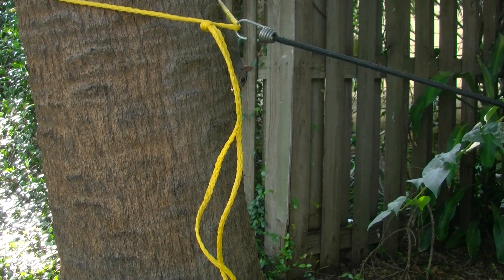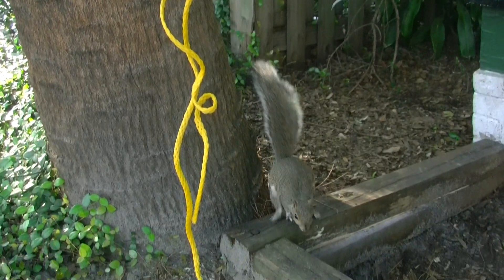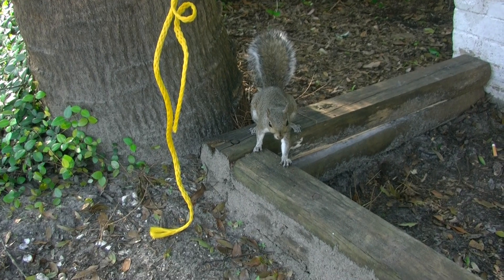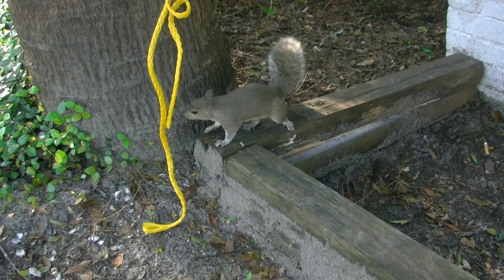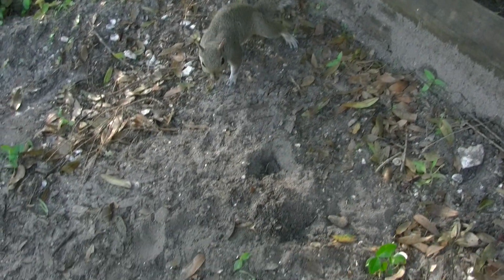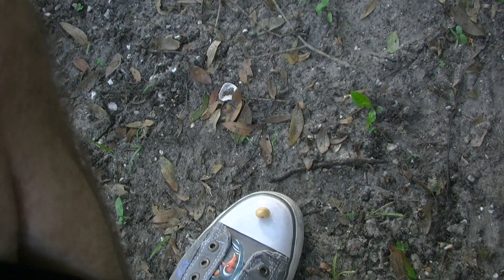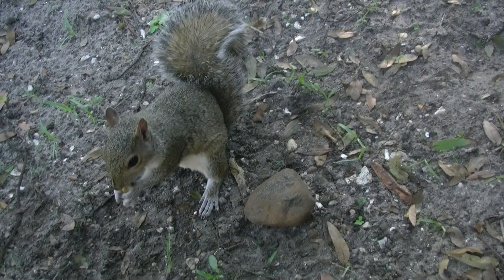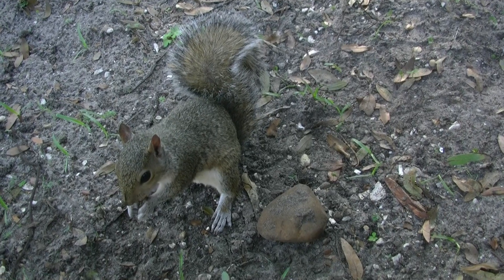Oh wait, here he comes! I wonder if he sees the nut on my shoe. Come on buddy, come right over here — it's over here. Check him out, he's gonna take it right off my shoe. See how he's kind of sneaking around — oh, but look, right by my leg!